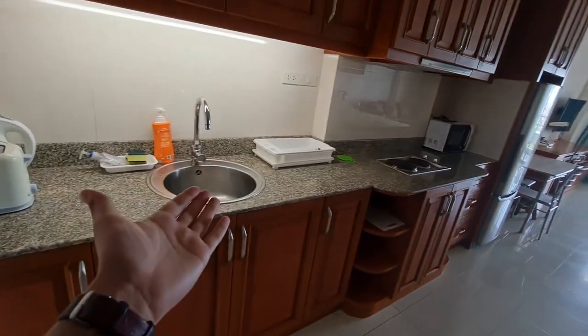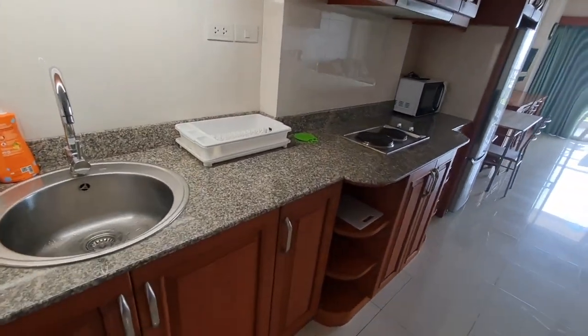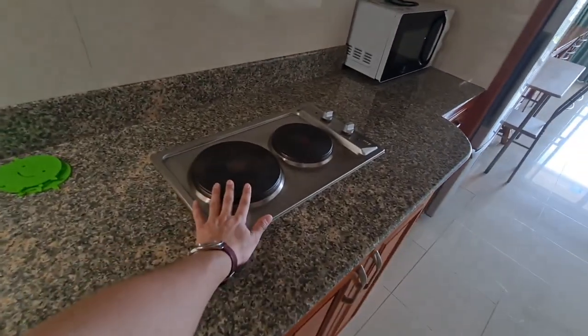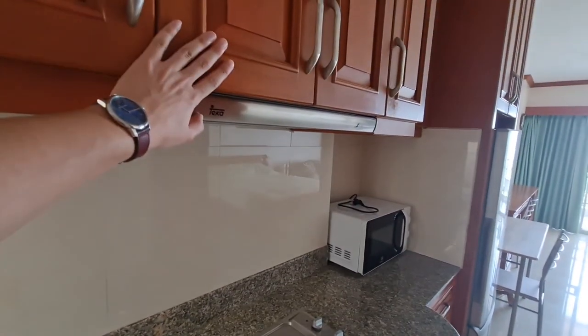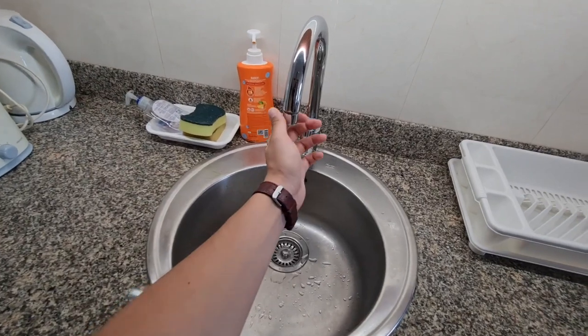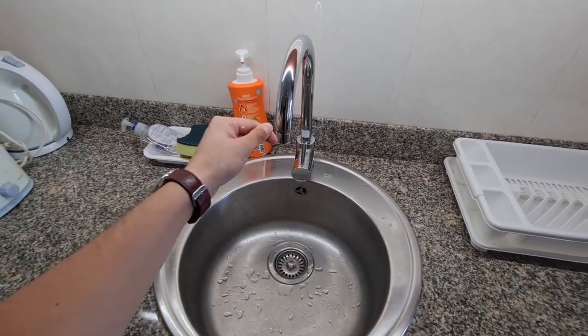Here we are at the first condo, and I'm really excited to give you a tour. Right when you walk in, you can see the kitchen with granite countertops and absolutely beautiful cabinets. There's an electric stovetop with a hood to suck up any fumes, a stainless steel sink, and you could take this off and hook up a water purifier if you wanted. The owner is including some appliances with the rental.